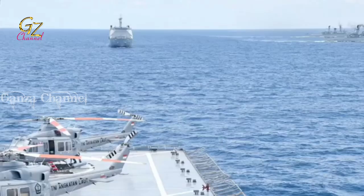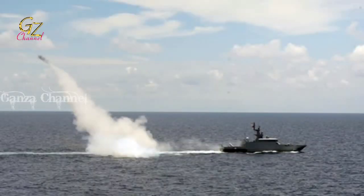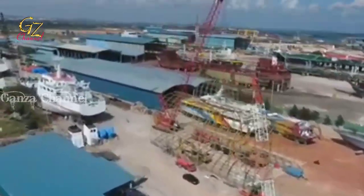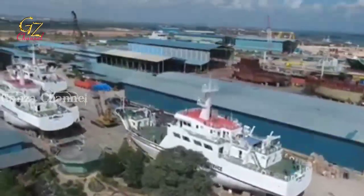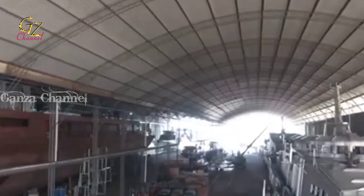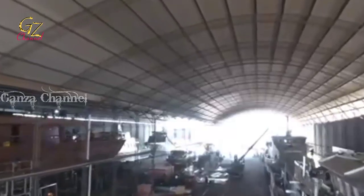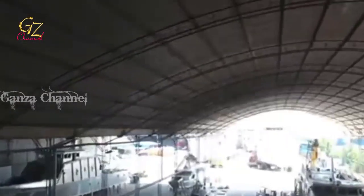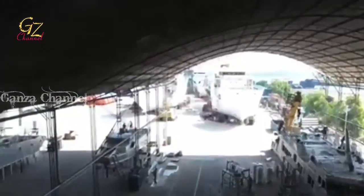KRI Kluret 641 is a Kluret-class fast attack craft of the Indonesian Navy. She was commissioned in 2011 and was the lead ship in her class. Kluret has a displacement of 250 tons, a length of 43 meters, and a draft of 7.4 meters. She is equipped with C-705 missile launchers, a 30mm gun, and two 20mm guns, alongside AK-630M. Kluret was built by PT Palindo Marine based in Batam as part of an order for four similar ships. She contained around 45% locally manufactured parts and cost around US$8 million. She was commissioned on 25 April 2011 and assigned to the Western Fleet Command. In July 2015, Kluret seized two Vietnamese fishing vessels off Natuna, and she rescued 15 fishermen from their burning vessel in 2017 off Sabang.